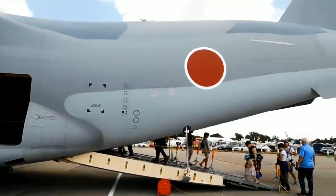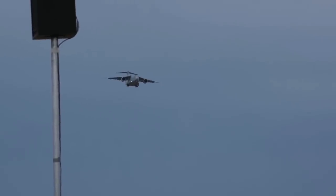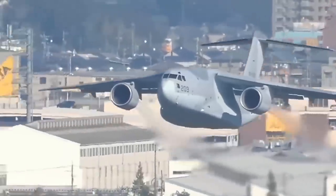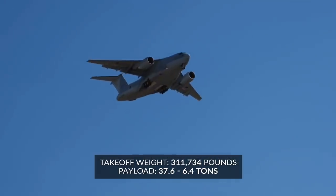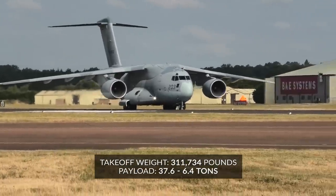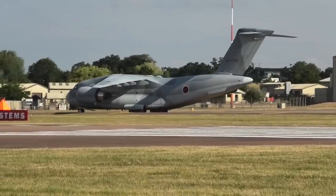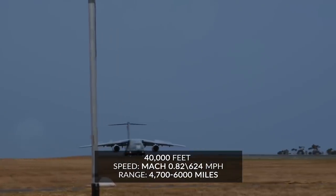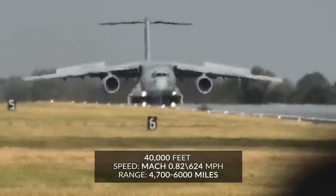Those needs included in-flight aerial refueling capabilities, the range to reach Hawaii from Japan, and roughly double the payload capacities of a Lockheed Martin C-130 transport aircraft. And that's what they got in the C-2. First entering service in 2016, it has a maximum takeoff weight of 311,734 pounds, with a maximum payload of 37.6 tons — 6.4 tons short of doubling the 22-ton payload capacity of even the most recent, largest iteration of the C-130J. The Kawasaki C-2 can reach a maximum speed of Mach 0.82 or 624 miles per hour and has a 4,700-mile range with a 20-ton payload, or 6,100 miles empty, plus a 40,000-foot service ceiling.